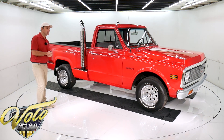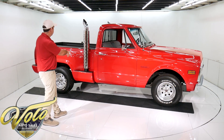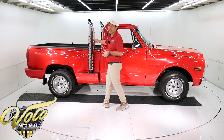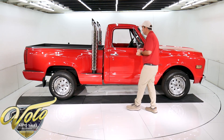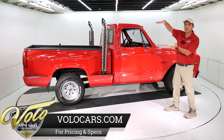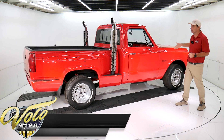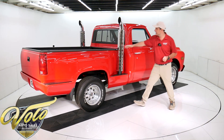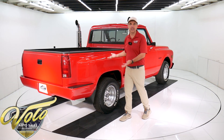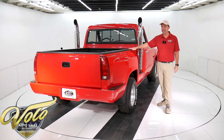Yeah, it's got a look to it, doesn't it? It's bright red, aluminum wheels, got the step side box in the back, and of course you can't miss the dual chrome stacks — those are functional. Starting with the underneath: the body was removed from the chassis. The whole bottom of the truck is clean, solid metal. It was prepped and painted in Line-X — that's a durable sealer. Nothing will hurt the underneath of this truck. Underneath the truck is all red Line-X.